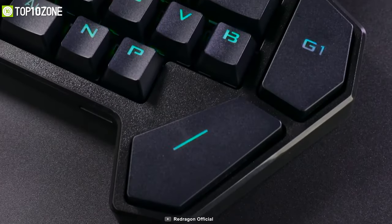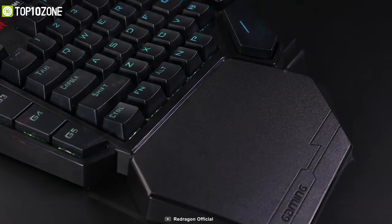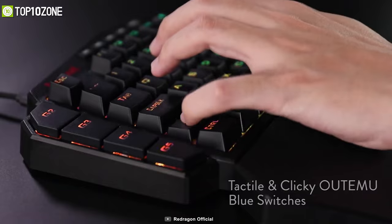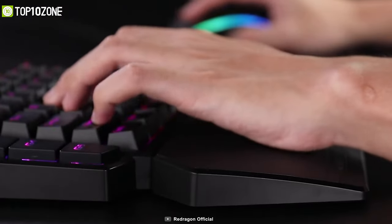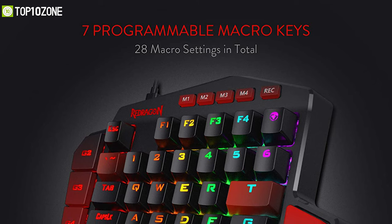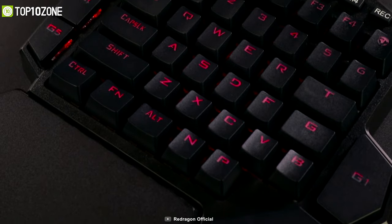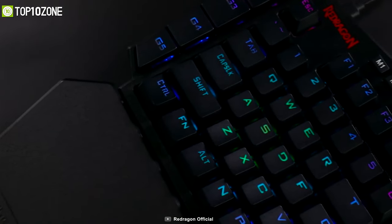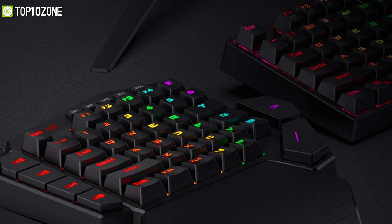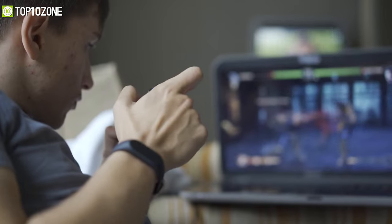The Redragon K585 Diti is a one-handed keyboard designed for gamers. Its responsive blue switches provide a sharp clicking sound that is nice to hear, while the RGB light shines through the keycaps, making it look extremely appealing. Besides 42 satisfying blue mechanical switches, this keyboard is also equipped with seven programmable macro keys that will save your precious time in the middle of a battle. Its wrist rest is also comfortable and detachable through the use of magnets, making it one of the best gaming laptop accessories to have in your arsenal.